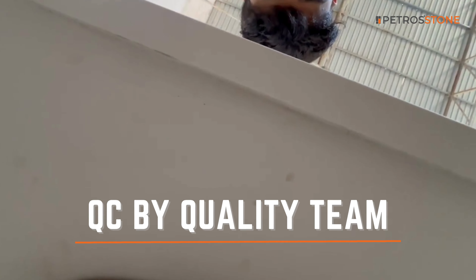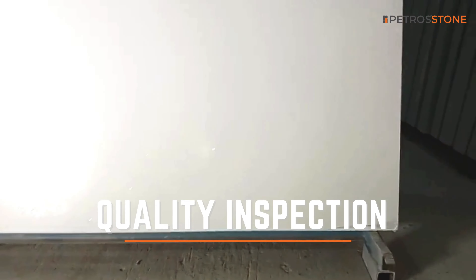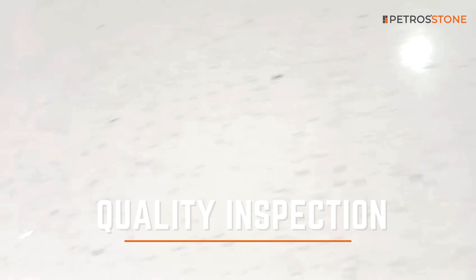Our dedicated quality team conducts rigorous inspections at every stage of production. From dimensional accuracy to surface perfection, our quality inspection process leaves no stone unturned, guaranteeing that every Karara Quartz slab meets our exacting standards before it leaves our factory.